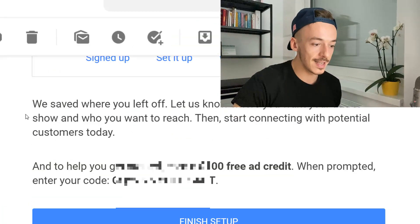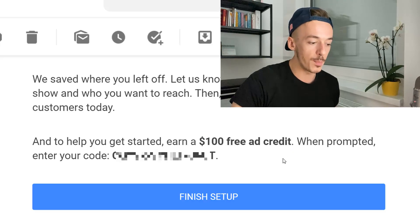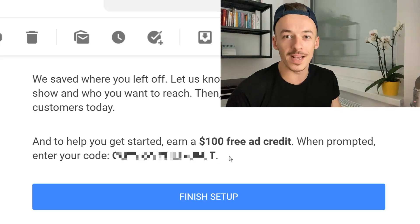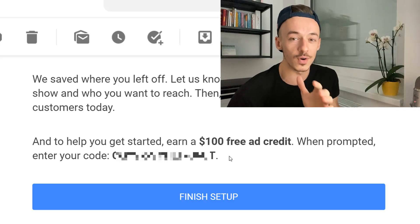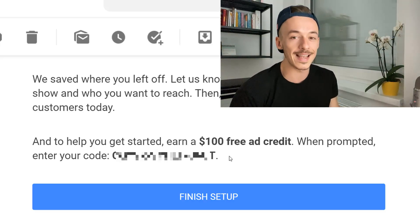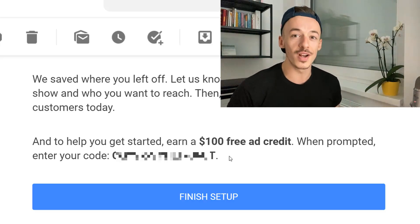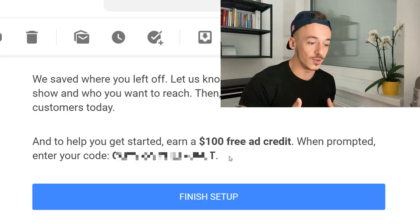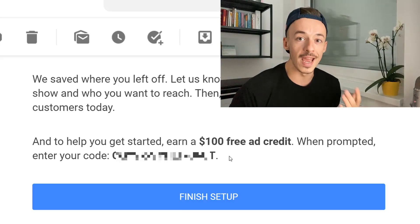As you can see right here, this is the email that I received from Google, and you are going to receive 100% free ad credit when prompted — enter the code. At the end of the video, I'm going to reveal the code so you can copy and paste it. The first one to use it is going to receive $100 for free. I'm also going to show you the exact method I used to actually receive this email from Google and get this $100 free credit.